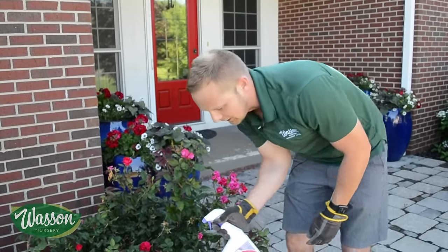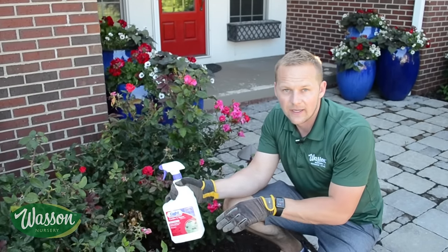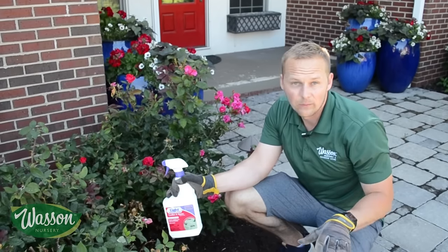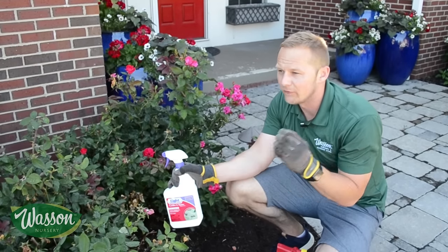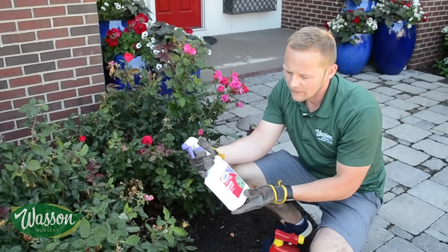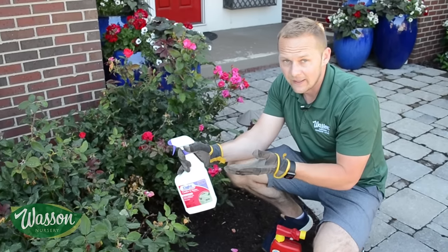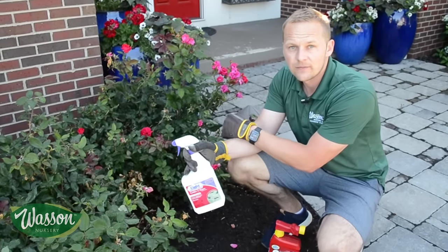A couple of important things to note: you never want to spray insecticides during the heat of the day. Always do it in the morning or later in the evening when the full sun is not shining on the leaf, because it can burn. Also, for heavy infestations, you may want to spray every 10 days, up to three applications.